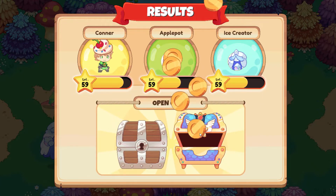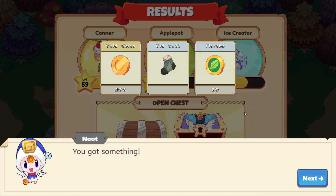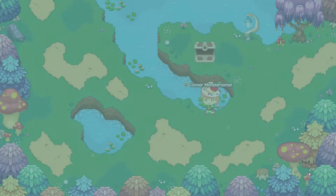Let's open up our chest. 200 gold, an old sock, and 20 florins. That's awesome!